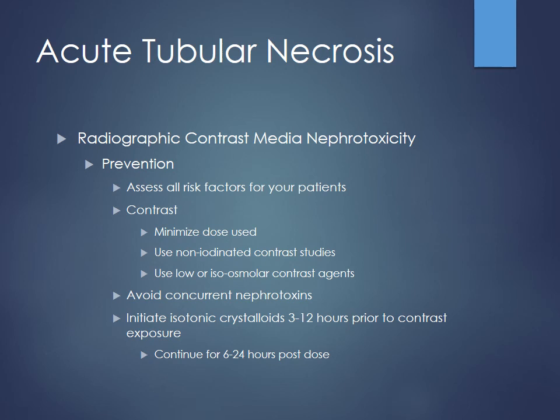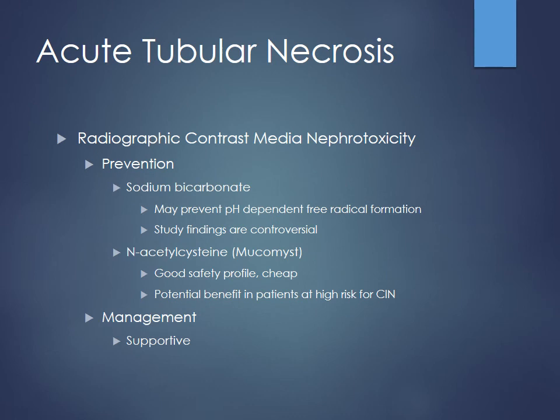A big problem that arose was patients on metformin coming into the ER needing contrast acutely for things like PE. If the patient has acute kidney injury, renal blood flow and GFR decrease and metformin starts to build up — leading to lactic acidosis. That's why we don't give metformin in patients with poor kidney function. This is one of the big things to scan for on the med list prior to giving contrast.